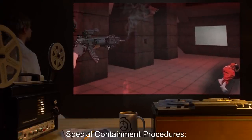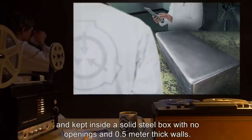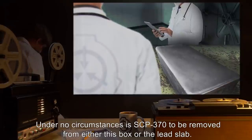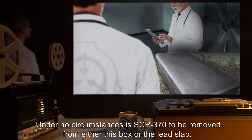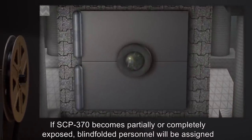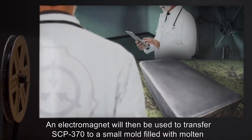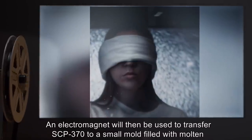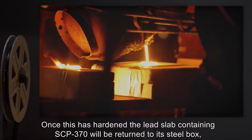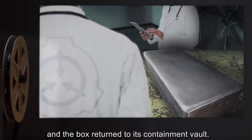Special Containment Procedures: SCP-370 itself is embedded in a small slab of solid lead, and kept inside a solid steel box with no openings and 0.5-meter thick walls. Under no circumstances is SCP-370 to be removed from either this box or the lead slab. If SCP-370 becomes partially or completely exposed, blindfolded personnel will be assigned to locate it with a metal detector. An electromagnet will then be used to transfer SCP-370 to a small mold filled with molten lead. Once this is hardened, the lead slab containing SCP-370 will be returned to its steel box, and the box returned to its containment vault.